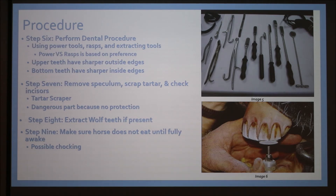Step seven is to remove the speculum, scrape tartar, and check the incisors. In my personal opinion, this is the most dangerous part because you no longer have the speculum to protect the hand. As you can see in the bottom corner, the person is literally grinding down the incisors to make them all one even level, while an assistant holds the upper lip back so they can see. Sometimes the horse can chomp down on the tool or the person's hand, which hurts both.